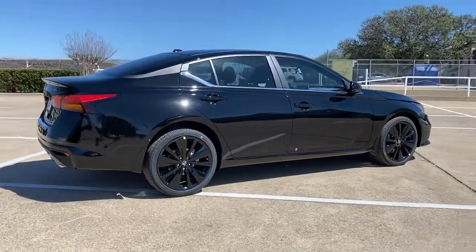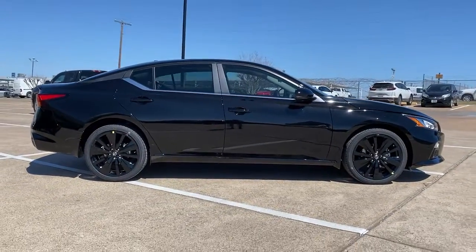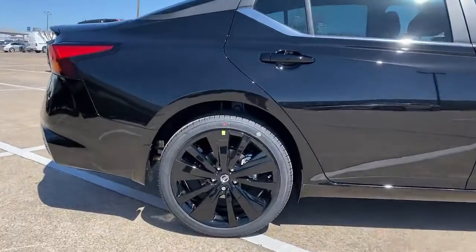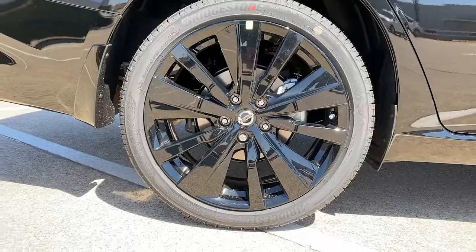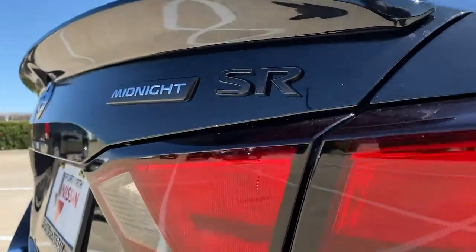These are just some of the great options this vehicle comes with: keyless entry, sun moonroof, fog lamps, electronic stability control, blind spot monitor, rear spoiler, trip computer, bucket seats, power windows, four-wheel disc brakes.